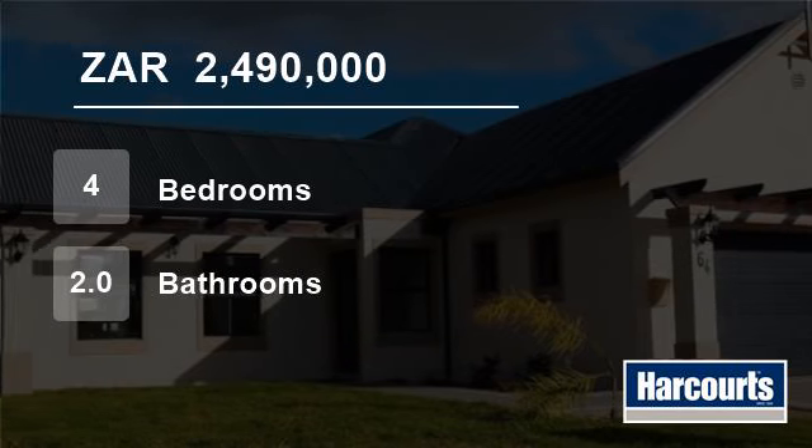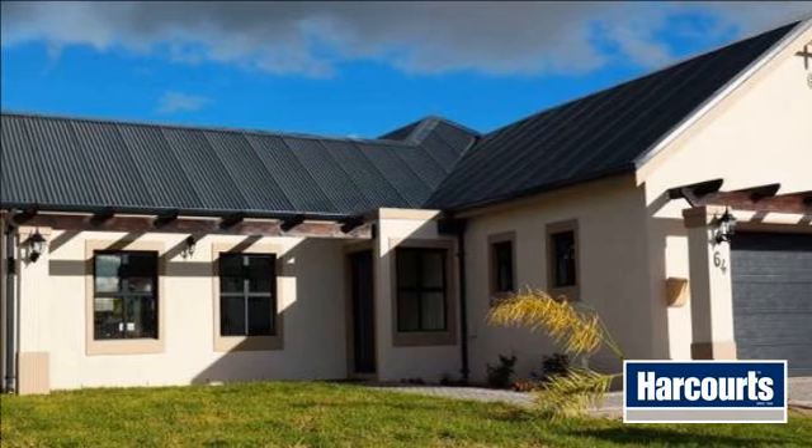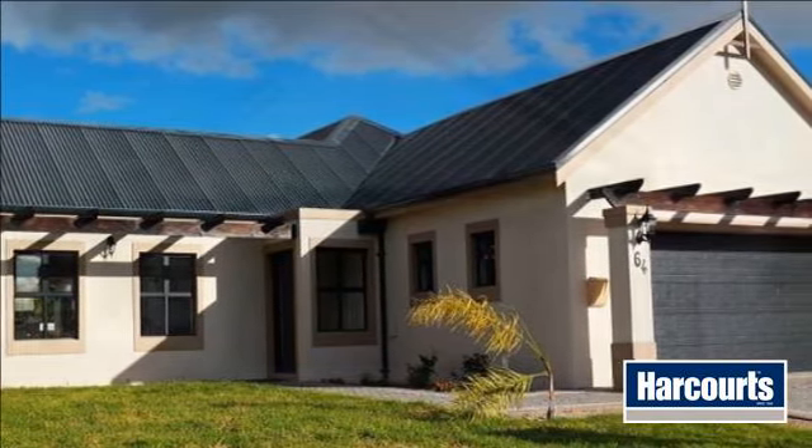Welcome to this four-bedroom house for sale in Zevenzikt, Cape Town 7580, South Africa, for R2,490,000.